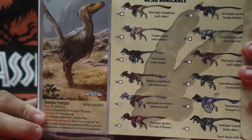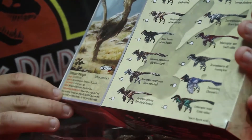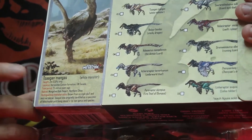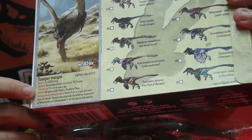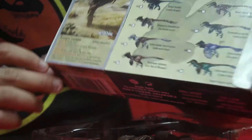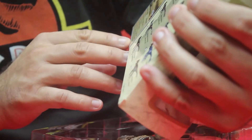Just like the Acrroraptor, this one didn't come with a card either. I've yet to wonder why some of them don't have a card — maybe those were the earlier ones. The Tsaagan mangas was two meters long. Its location was the Horseshoe Canyon Formation in Southwest Canada. The time period it lived was around 75 million years ago, and its habitat was the Mongolian Gobi Desert, northern China kind of habitat.